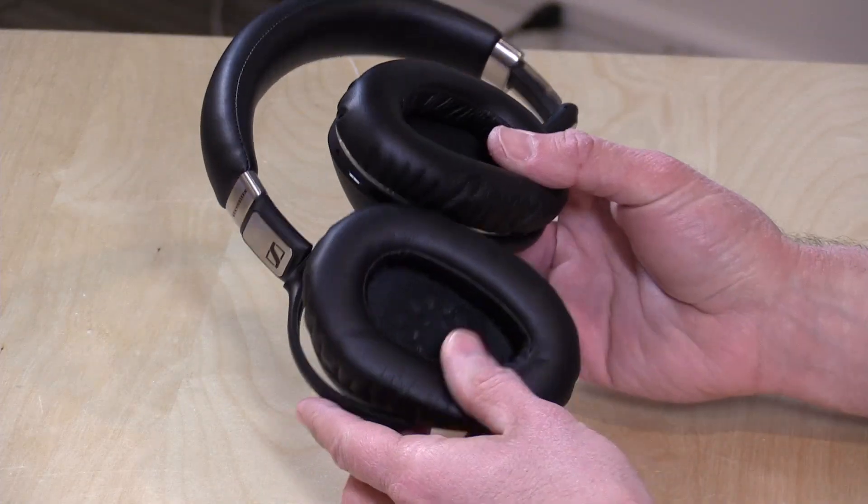Another neat feature is the ability to talk to somebody without taking off your headphones by piping the microphone through. It can take and make calls with your phone, and that microphone can also pipe audio back in. So even though you're actively canceling noise, you can still hear people talking to you when you turn that feature on. It does turn your music off, but if you don't want to take the headphones off or you're trying to ask somebody a question, this pipes in some audio back to you so you can hear yourself speak. I thought that was a cool feature.